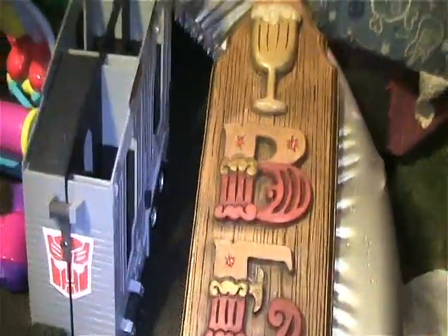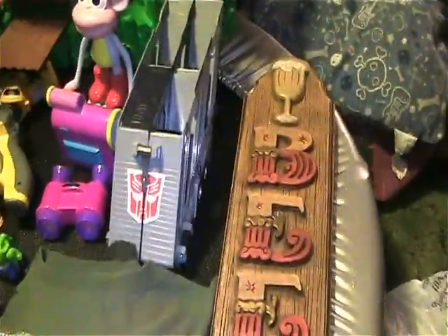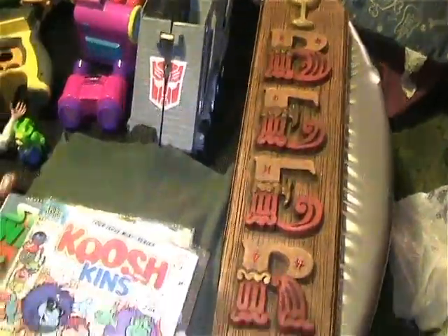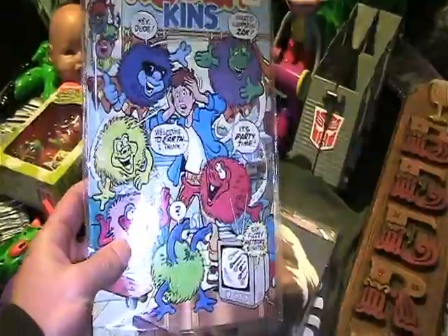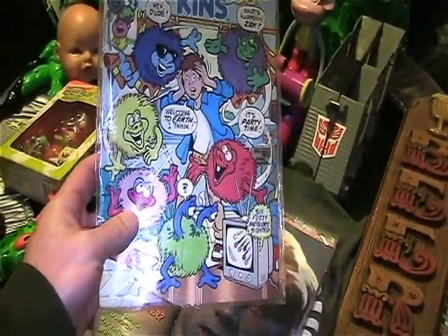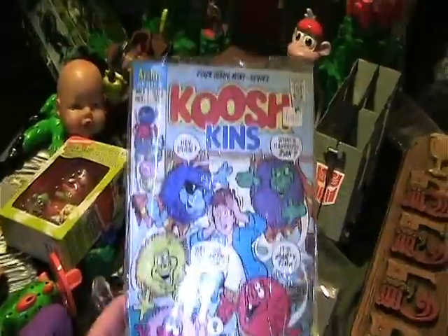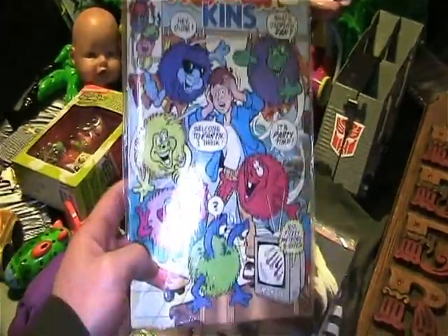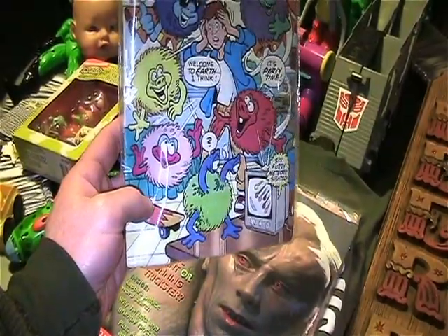I found this awesome beer plaque — I had to get that, it was just too cool. I thought this was funny: Kushkins, 'Welcome to Earth' I think, 'it's party time.' It's from Archie Comics, and it's number one, so I had to pick it up. You know how I like weird alien things.